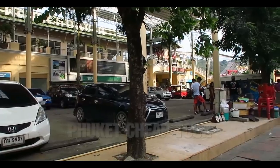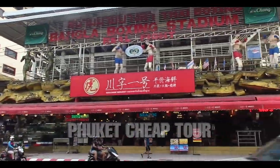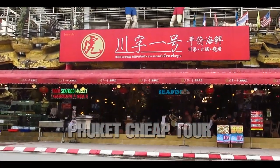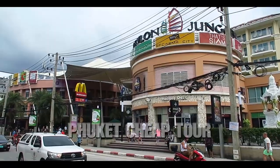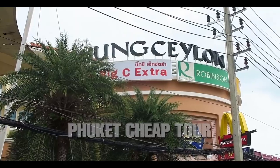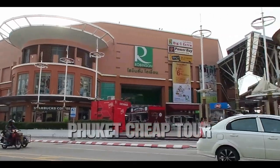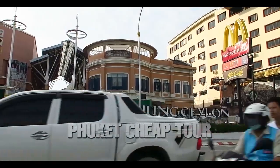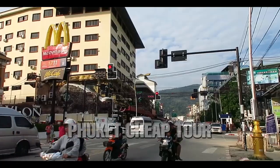In general, unlike other beaches, Patong has a great shopping experience. After all, it is here that one of the most famous shopping centers in Phuket, Jang Seilon, is located, where you can find almost anything you like — from souvenirs and food to branded clothing and appliances. There is also a movie theater, beauty salons, massage parlors, restaurants, cafes and so on.